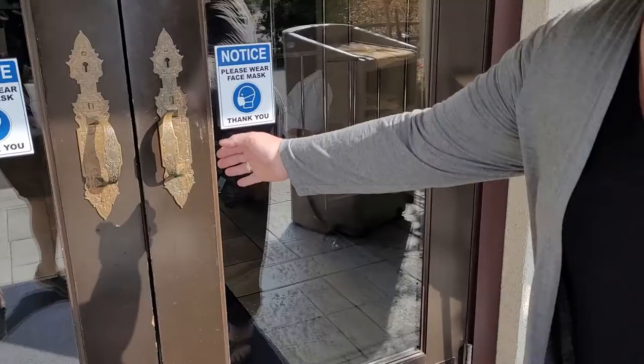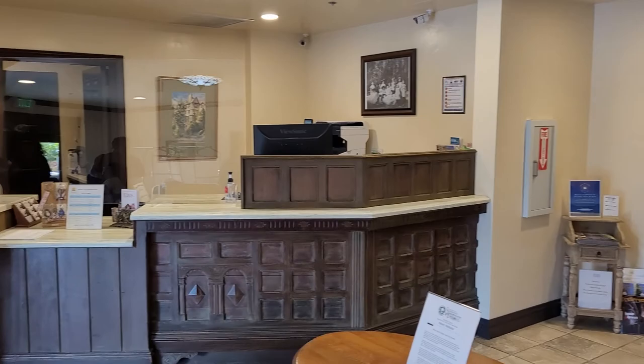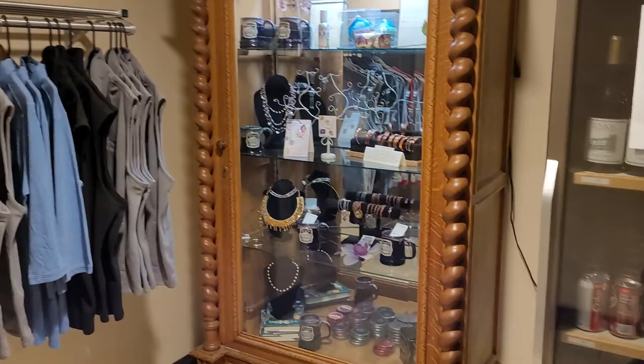I'm going to take you into the lobby area. So we got the lobby here of the historic Benbow — very beautifully made. They have a little market area here for you. So if you need some wine for the room, waters, jewelry it looks like, and some shirts, we have all that available for you.